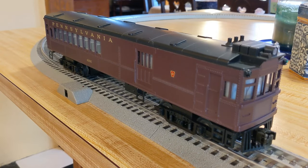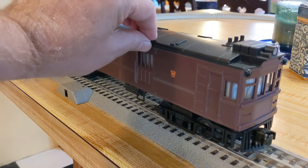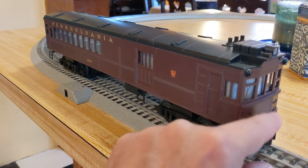Some of you may know what a doodlebug is and some may not. Essentially, it was a self-propelled, gasoline-powered passenger car. The Pennsylvania Railroad ran a lot of these in Pennsylvania and Ohio. It was built by the Pullman Company, and they did these as a kind of regional rapid transit vehicle of the day. There is a historical context to this I'll get into in a minute.